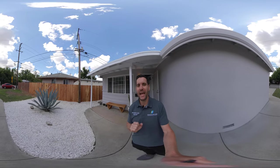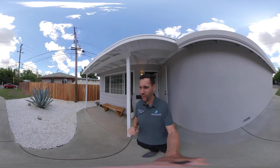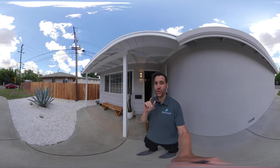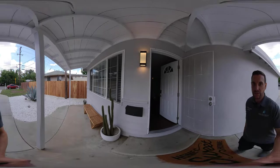Hello everyone, Brandon Leone here with EXP Realty. I am here at 3411 Edison Avenue in Sacramento. We have a house just over 1,100 square feet — a three bedroom, two bathroom home here. I'm excited to show you. I'm going to do a real 360 tour.